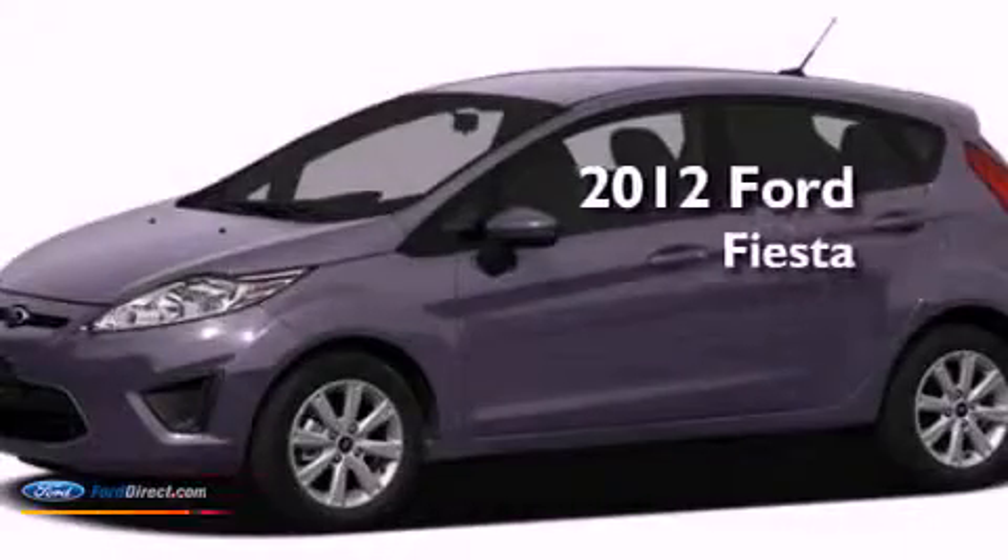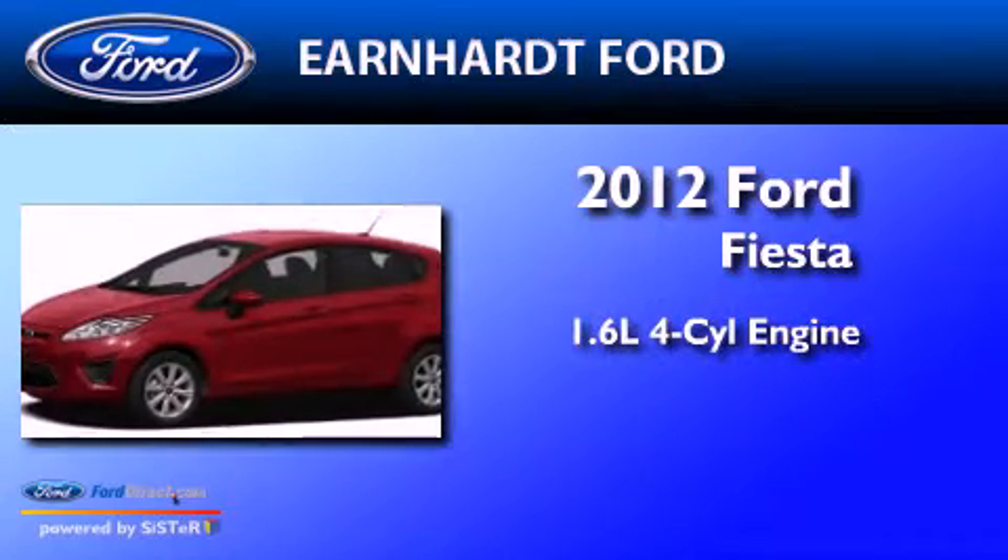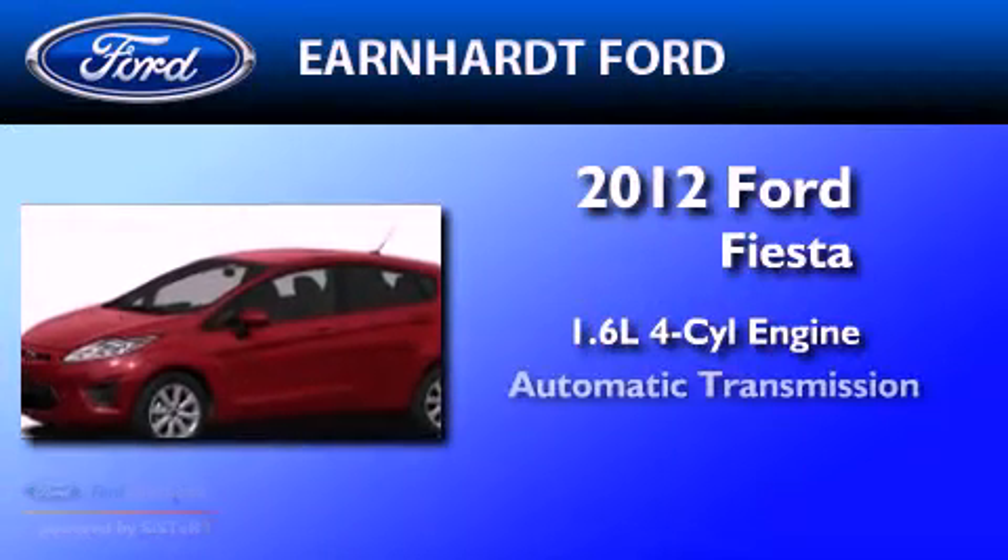This is a brand new 2012 Ford Fiesta. It features a 1.6 liter 4-cylinder engine and an automatic transmission.